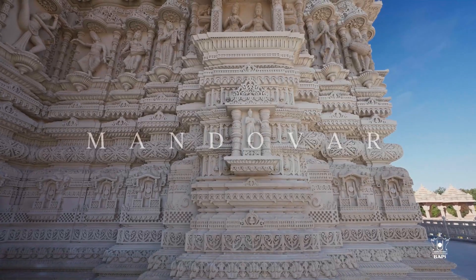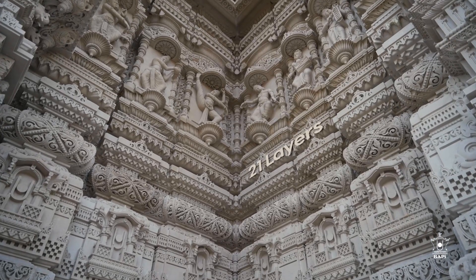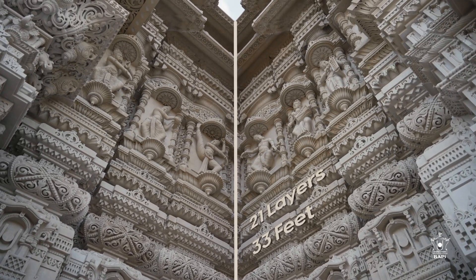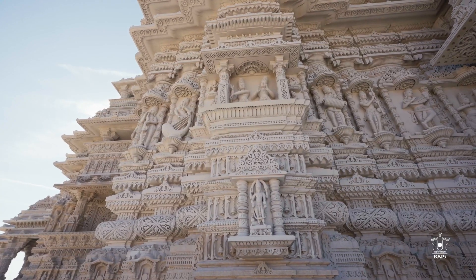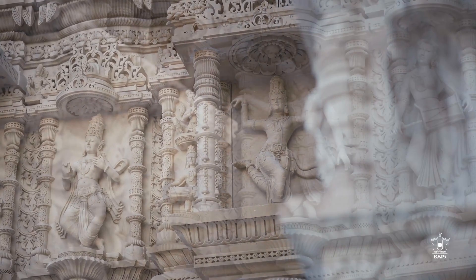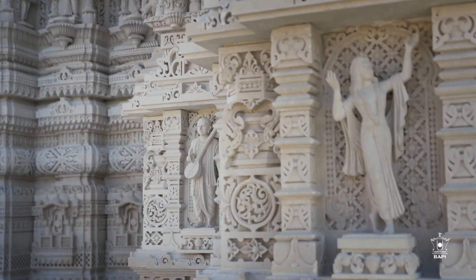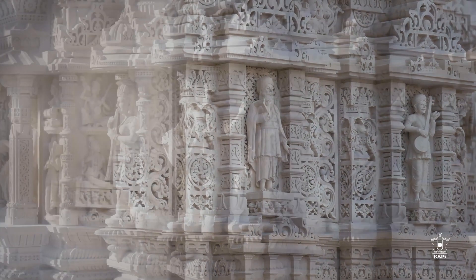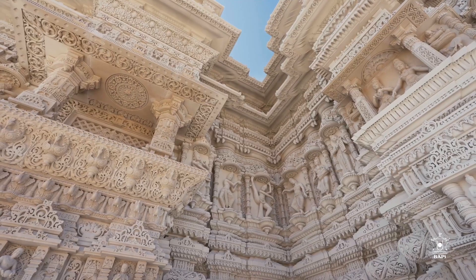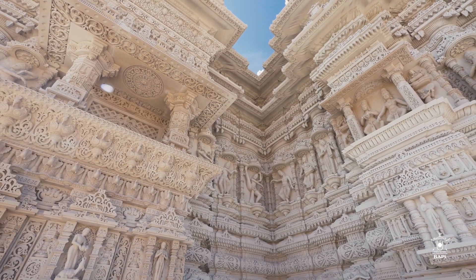Next, the Mandovar — the exterior wall of the Mahamandir. The Mandovar is composed of 21 layers, reaching 33 feet high, and uniquely blends tradition and innovation. Among the layers of the Mandovar, there are 108 Bharatanatyam dance poses, 112 beautifully carved images of rishis and sages, and 151 different musical instruments, all elegantly displayed underscoring the mandir's dedication to tradition and the arts.